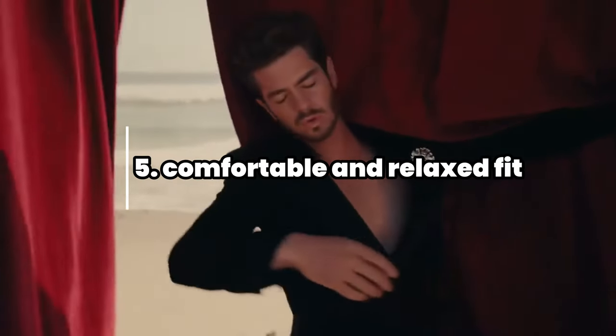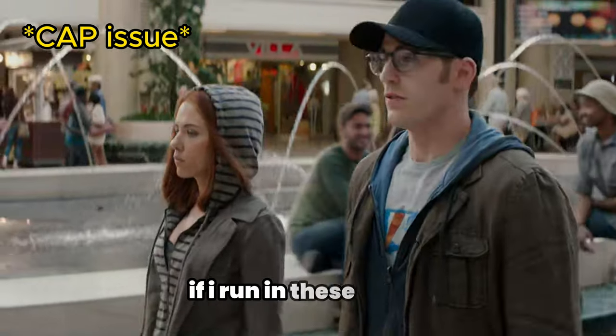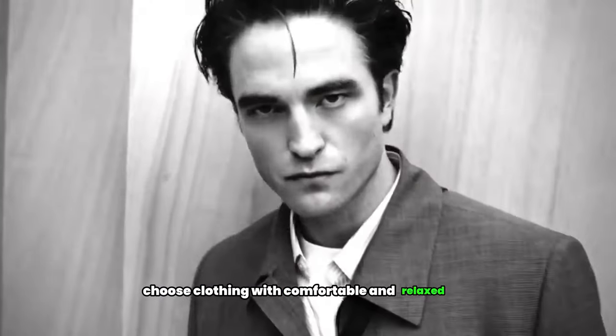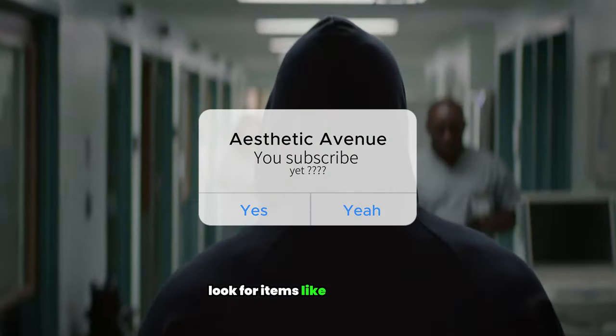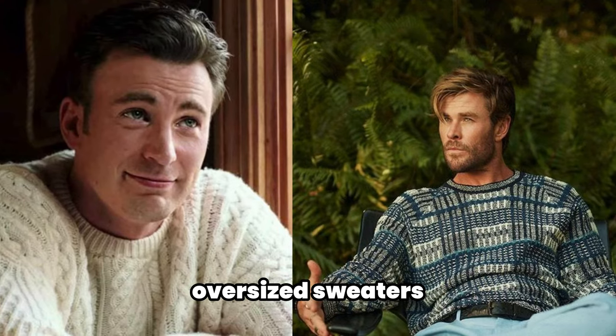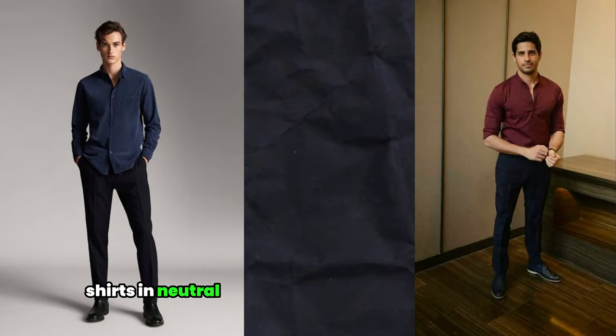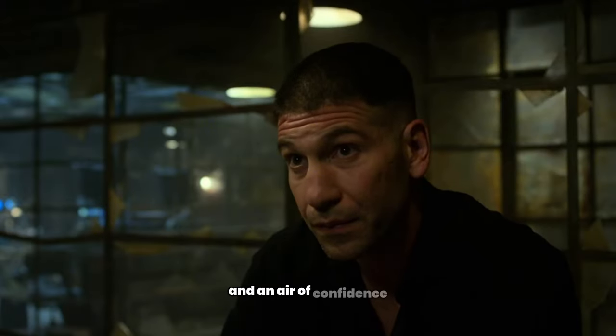5. Comfortable and relaxed fit. Choose clothing with comfortable and relaxed fits. Look for items like dark hoodies, oversized sweaters, straight or slim pants, basic t-shirts, and shirts in neutral colors that provide ease of movement and an air of confidence.